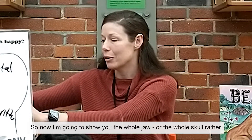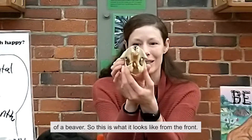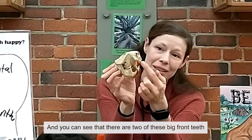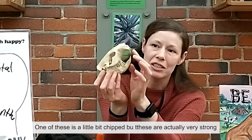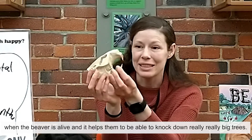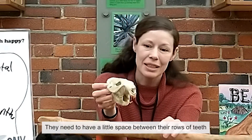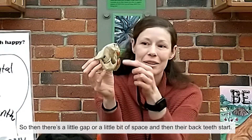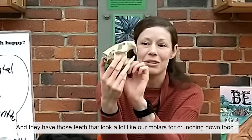So now I'm going to show you the whole skull of a beaver. This is what it looks like from the front and from the side. You can see that there are two of these big front teeth on top and two on the bottom. One of these is a little bit chipped, but these are actually very strong when the beaver is alive and it helps them to be able to knock down really, really big trees. There's a big gap here — remember we said they can move things like sticks around. They need to have a little space between their rows of teeth so that they can grab something in their mouth like a big stick and swim with it. And then their back teeth start — those teeth that look a lot like our molars that they use for crunching down food.